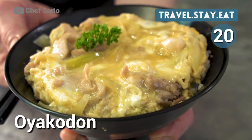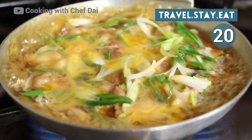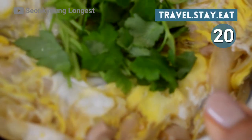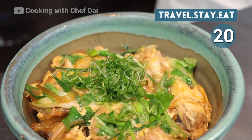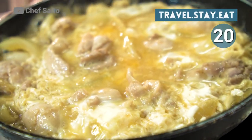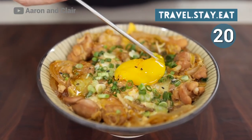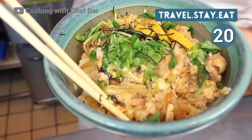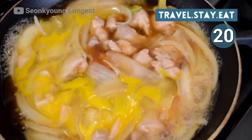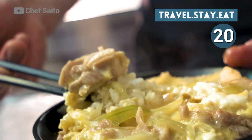Number 20: Oyakodon. Oyakodon, which literally translates to mean 'parent and child rice bowl,' is one of the most popular Japanese dishes out there. This comforting rice bowl consists of steamed rice, succulent chicken, and egg, all set in a savory dashi broth flavored with soy sauce and mirin. It's always satisfying no matter the time of day. It's the perfect balance of salty and sweet flavors and creamy richness with an unmistakable flavor you just can't beat. Its simple yet flavorful ingredients make it a very versatile dish — switch up the proteins or mix in extra veggies for an even more delicious version. People often top their bowls off with freshly chopped scallions for an extra boost of flavor.